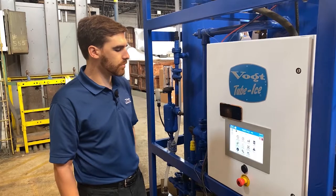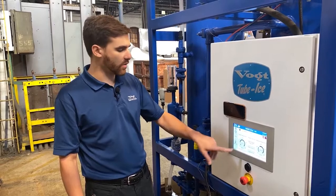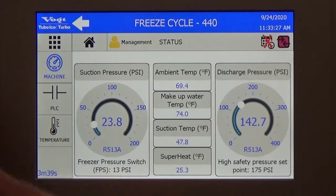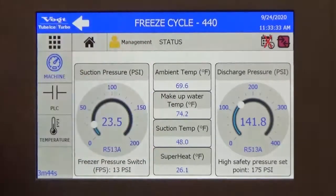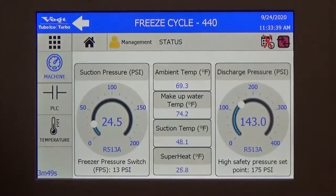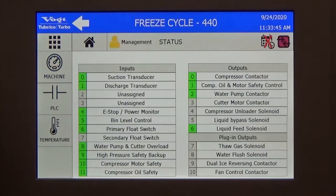Then we have the status screen. We have those pressure transducers — you can see live the suction pressure and the discharge pressure. We also have all the temperatures: the ambient temperature, the makeup water temperature, as well as the suction temperature. We use the suction temperature to get the superheat at the compressor. We also have the PSC — we can read all the outputs and inputs, so no need to open a live control panel to check your PSC inputs and outputs. Everything is right here, easily accessible.